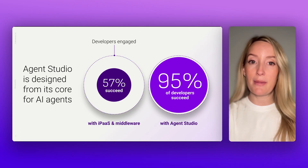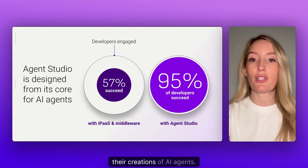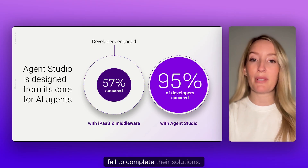The results speak for themselves. 95% of developers using Agent Studio succeed with their creations of AI agents. But without Agent Studio, almost half of developers fail to complete their solutions.